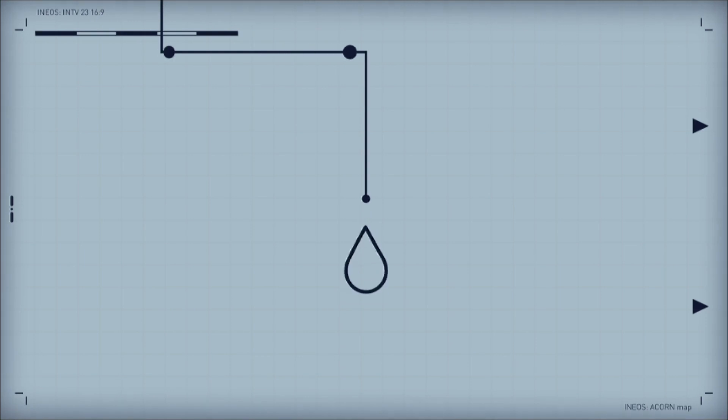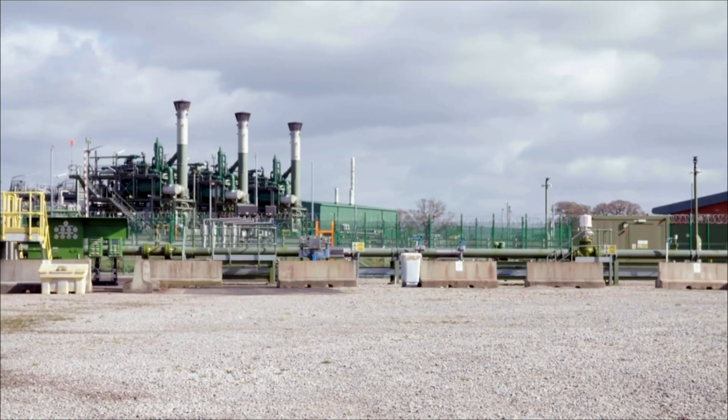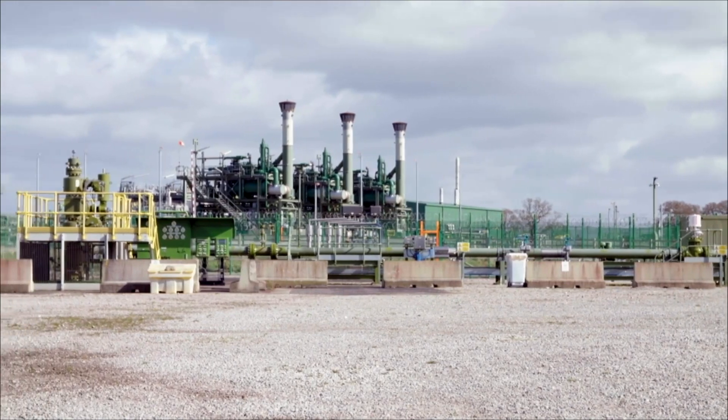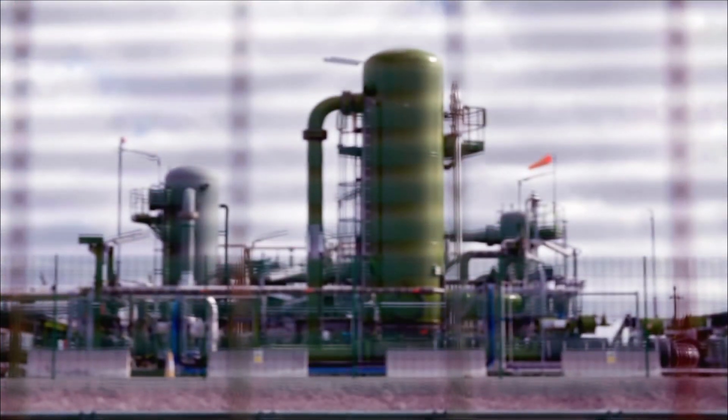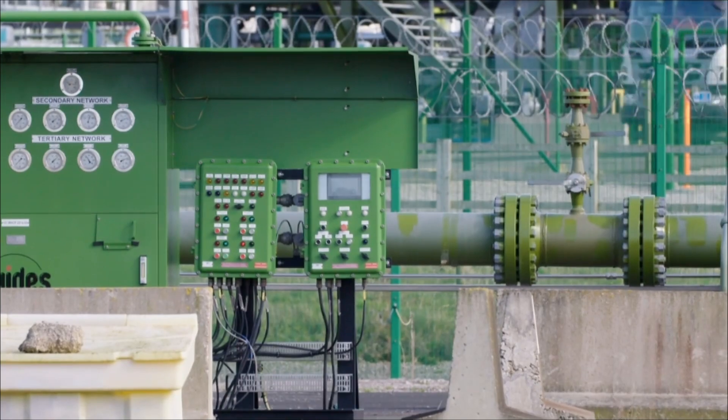INEOS's role in the scheme is to provide storage to balance out the supply and demand for hydrogen. At a storage site in Cheshire, INEOS is testing the viability of storing hydrogen in old salt caverns. As part of the HiNet project, we're developing a 19-cavity storage project capable of storing 1.3 terawatt hours of hydrogen.